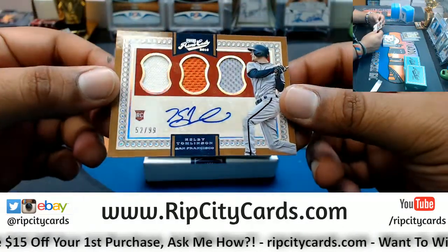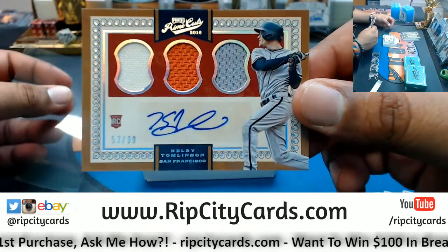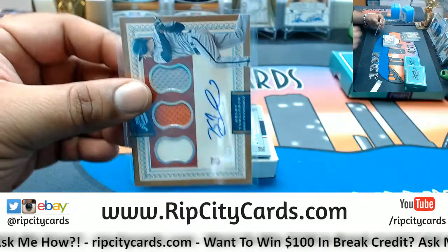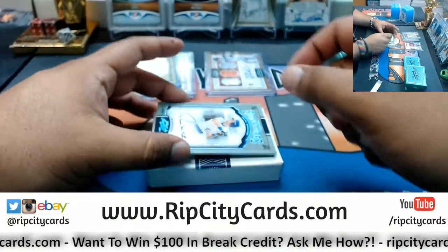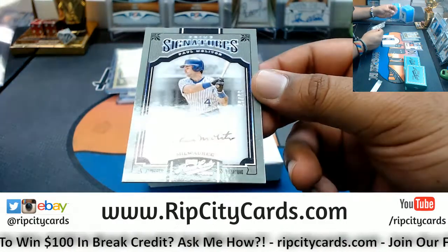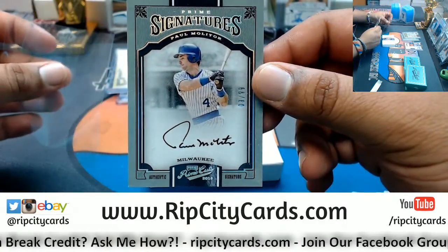Three straight relics — pieces of the bat, some wood if you will. We got an autograph here, 52 out of 99, Kelby Tomlinson triple relic with the autograph for the Giants. Prime Cuts has some sick, nice looking stuff. Number nine out of 99 for the Brewers, Paul Molitor on-card auto — prime signature. That's a nice card.